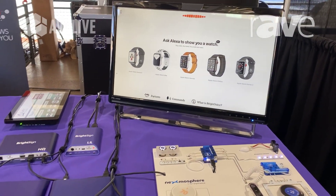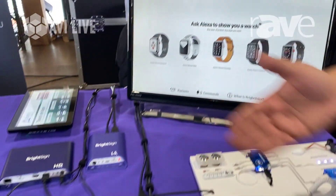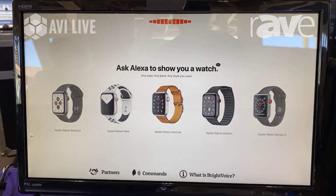What we're really showcasing this time is our BrightVoice, which is what we're seeing here — a demo — being able to talk into it and use voice commands.